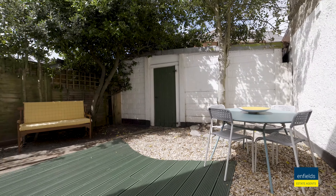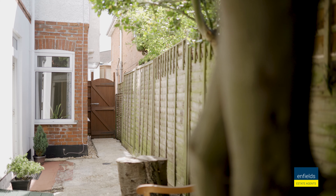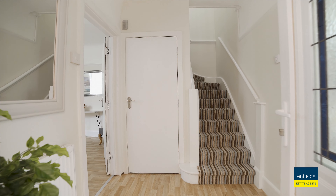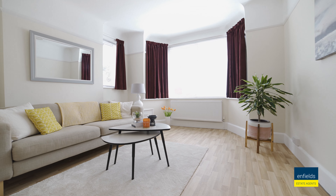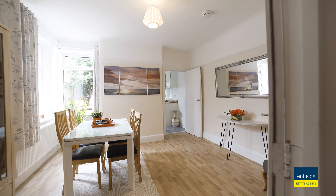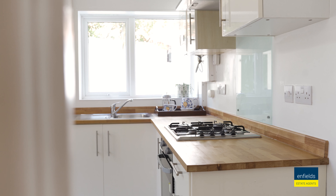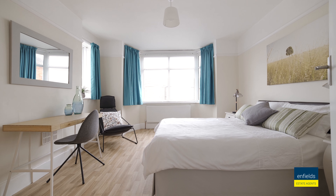Outside there is a westerly facing garden, and you'll appreciate the decked area, perfect for al fresco dining. There is also the benefit of a detached garage. A large hallway greets you as you walk in the front door, which leads your eye to the spacious lounge and separate dining room.